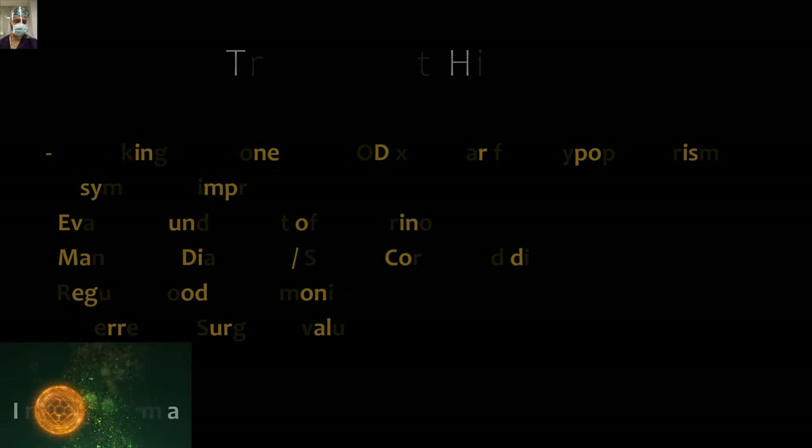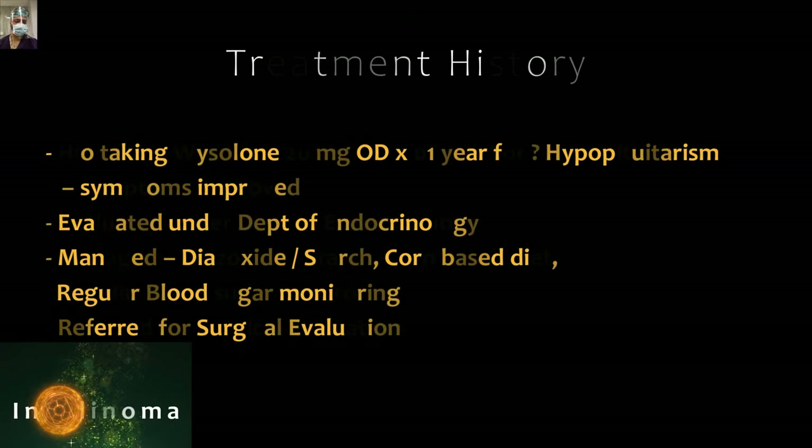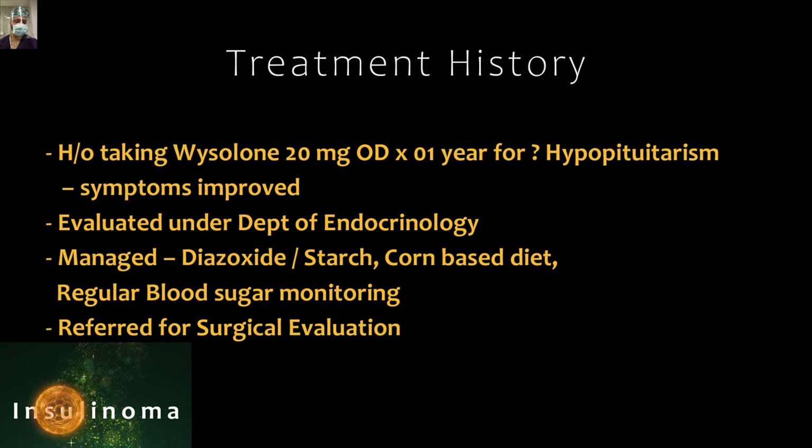The patient finally reached a good hospital where she was evaluated by an endocrinologist and started on thyroid medication for hypothyroidism, though there was no clear evidence for that. She was also started on diazoxide, starch, and octreotide — these are medical management options for hypoglycemia or insulinoma. These help to avoid hypoglycemic episodes, but the patient was still getting repeated episodes, so she was referred to us for surgical evaluation.